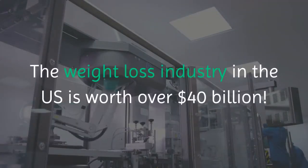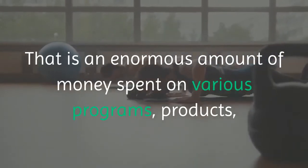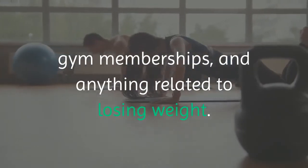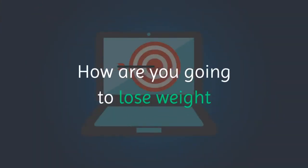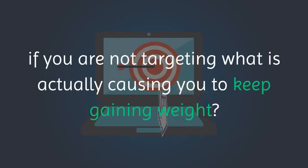The weight loss industry in the US is worth over 40 billion dollars — an enormous amount of money spent on various programs, products, gym memberships, and anything related to losing weight. How are you going to lose weight if you are not targeting what is actually causing you to keep gaining weight?